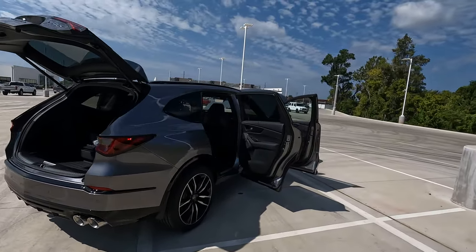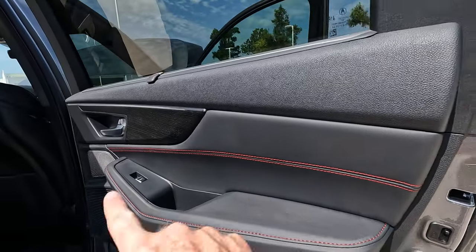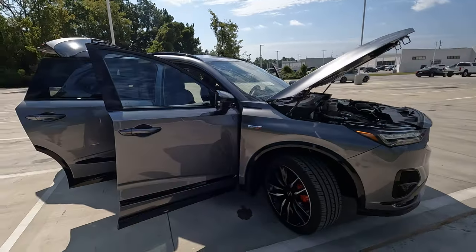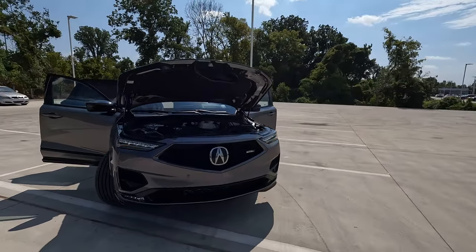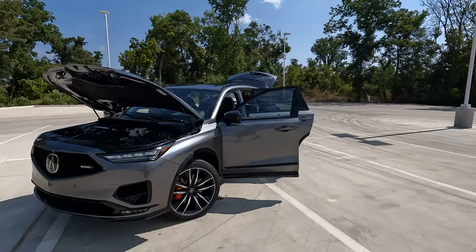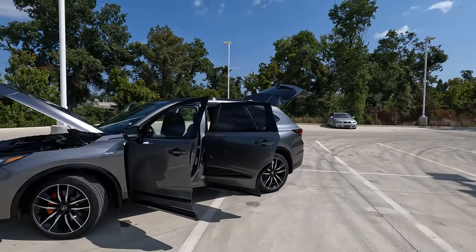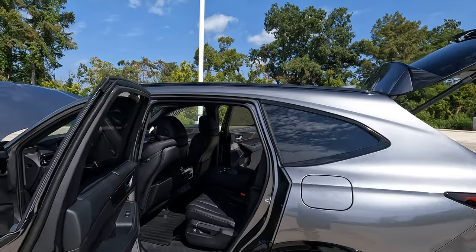The exterior color on this model is liquid carbon with an ebony interior. I like the contrast stitching with the red — that really sets things off nicely. Right off the bat, the advantages of one of these MDX models, whether it's a Type S or not: you're going to find a very comfortable, roomy interior for driver, passengers, and cargo. You'll also find an unusual balance of sporty handling and a comfortable ride quality — you usually don't have both.